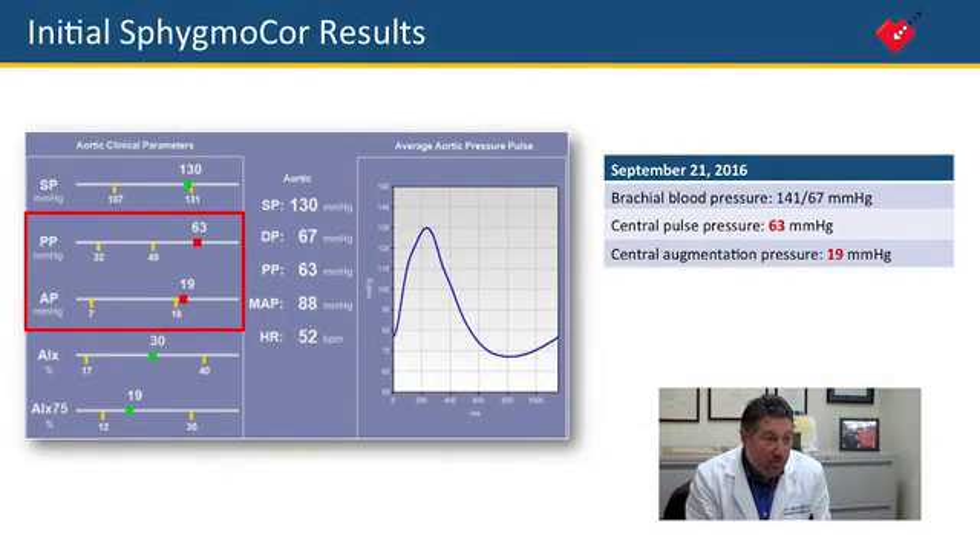When you first saw the initial report, how did that drive your decision? Oh, it absolutely convinced me that the metoprolol — which he was on for atrial fibrillation, which is an appropriate treatment —